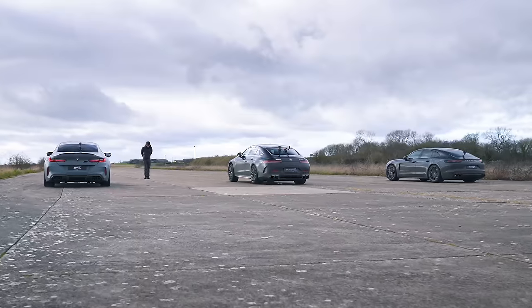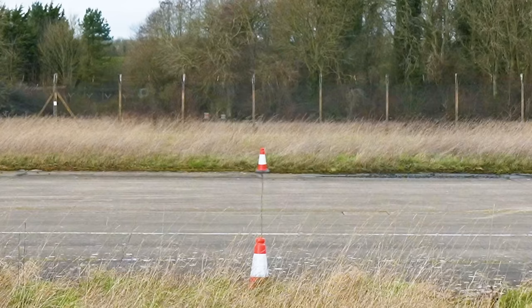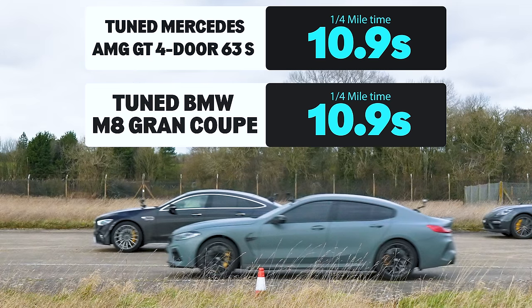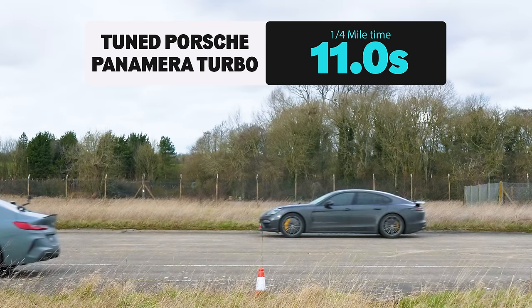So what exactly happened? The slow motion action replay reveals that the Mercedes won — just. However, both cars crossed the line in 10.9 seconds. Meanwhile, the Porsche took 11 seconds to do the standing quarter mile.